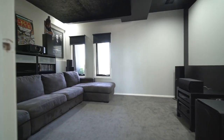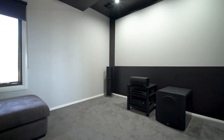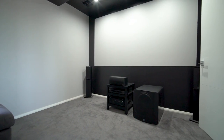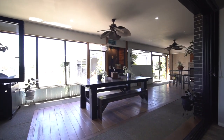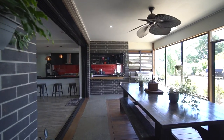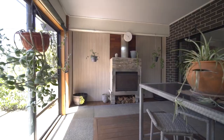The family living zone backs onto the home theatre, a great place to catch a movie or the Friday night footy. Through fully retractable stacking sliding doors, you make your way out to the entertaining room — an inset deck, two ceiling fans, a bar with feature lighting and a wood fire.